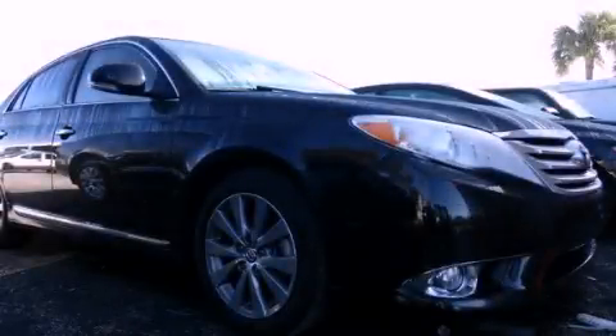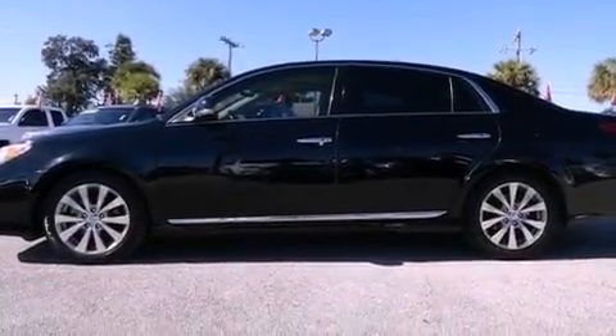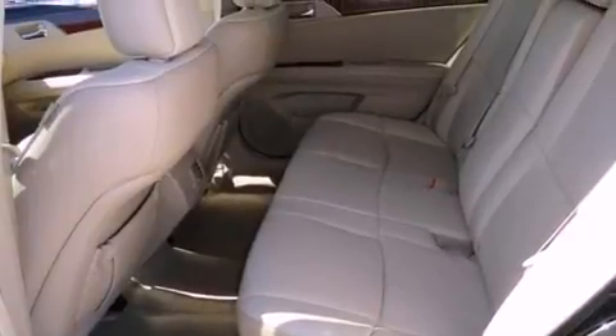This is a 2011 Toyota Avalon. It features a six-cylinder engine and an automatic transmission. Its top features include a glass moonroof, a low-tire pressure indicator, a 12-speaker audio system, and traction control and stability control systems.